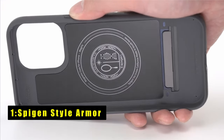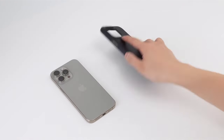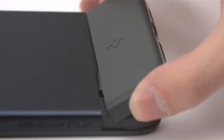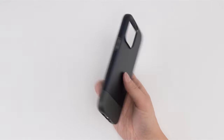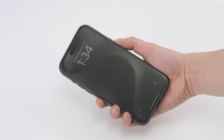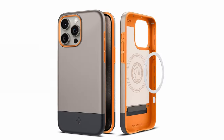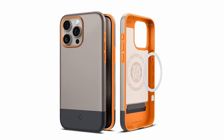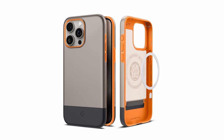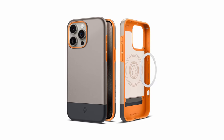The last pick is the Spigen Style Armor case — a perfect blend of style and protection. With its magnet-integrated shock absorption technology, it ensures your iPhone stays safe from unexpected drops and impacts. The innovative air cushion technology provides comprehensive corner protection, safeguarding your device from all angles. Its sleek design enhances aesthetic appeal while maintaining a slim profile. Precise cutouts offer easy access to ports and buttons, making it an ideal choice for users seeking reliable protection.